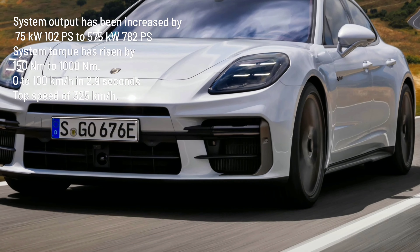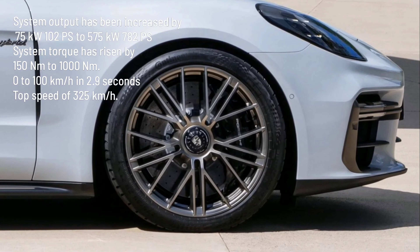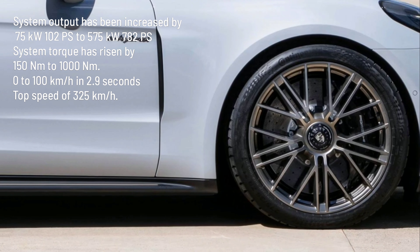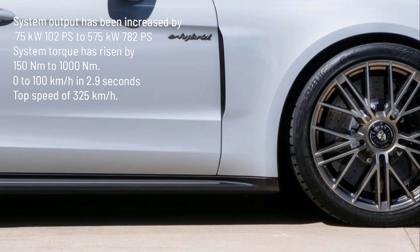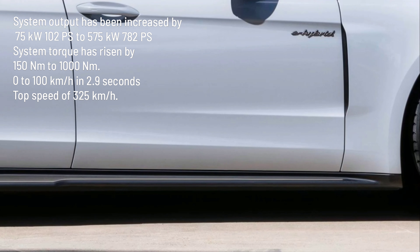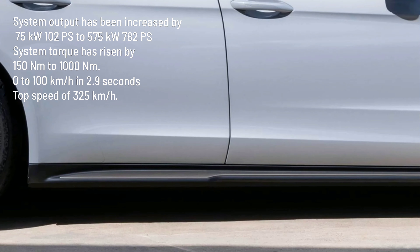The system torque has risen by 150 newton meters to 1,000 newton meters. The Panamera Turbo S E-Hybrid accelerates from 0 to 100 kilometers per hour in 2.9 seconds and has a top speed of 325 kilometers per hour — an enhancement of 25 kilometers per hour and 0.5 seconds.